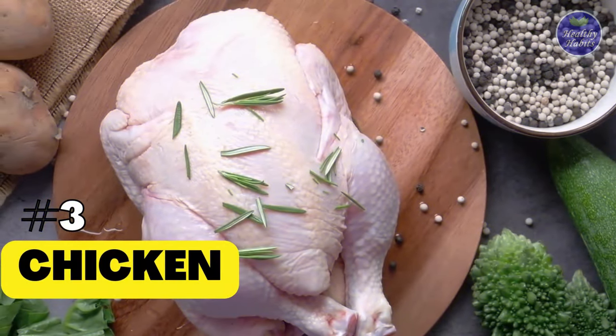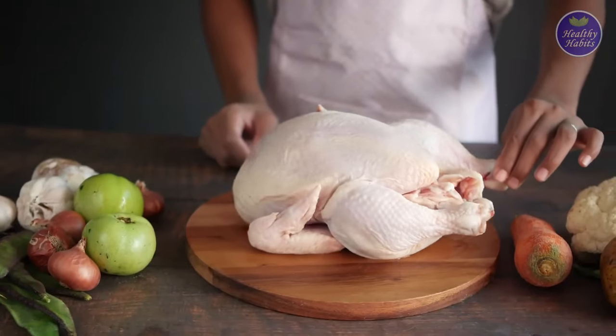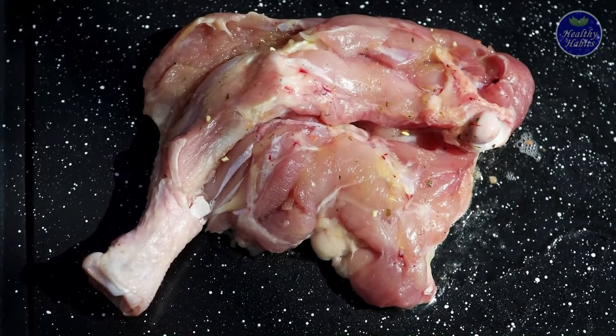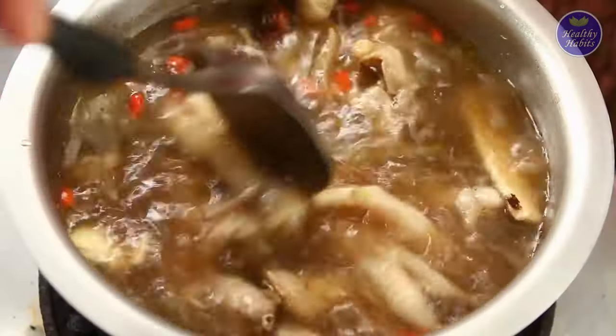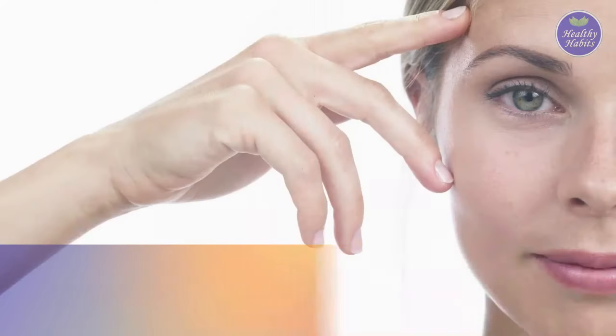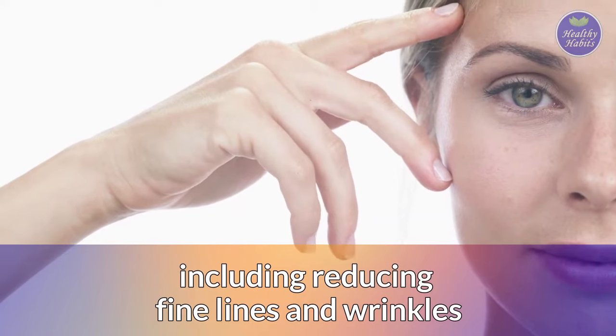3. Chicken. While chicken is one of the best foods for obtaining collagen, it also supplies the protein and amino acids that your body requires to produce collagen on its own. One study found that women who took collagen supplements made from chicken cartilage saw major improvements in aging skin, including reducing fine lines and wrinkles.